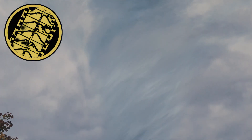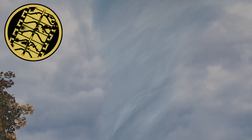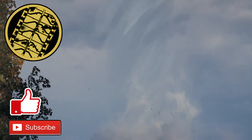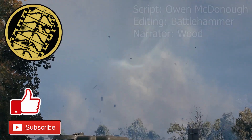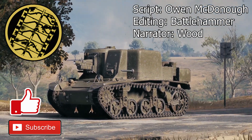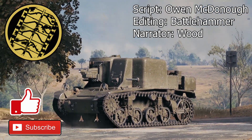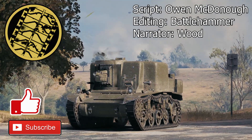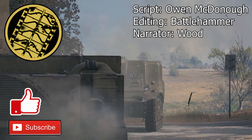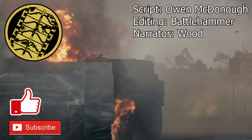This concludes our look into the T18 Howitzer Motor Carriage, also known as the Seal Clubber — a unique American self-propelled gun prototype given an unlikely second wind. If you want a more detailed account of the T18's development and design, please check out the full article linked in the description. What do you think of the T18? Was it a well-deserved failure or a misunderstood gem? Do you remember playing against this thing in World of Tanks? Leave your feedback down below, and as always, keep us in your sights.